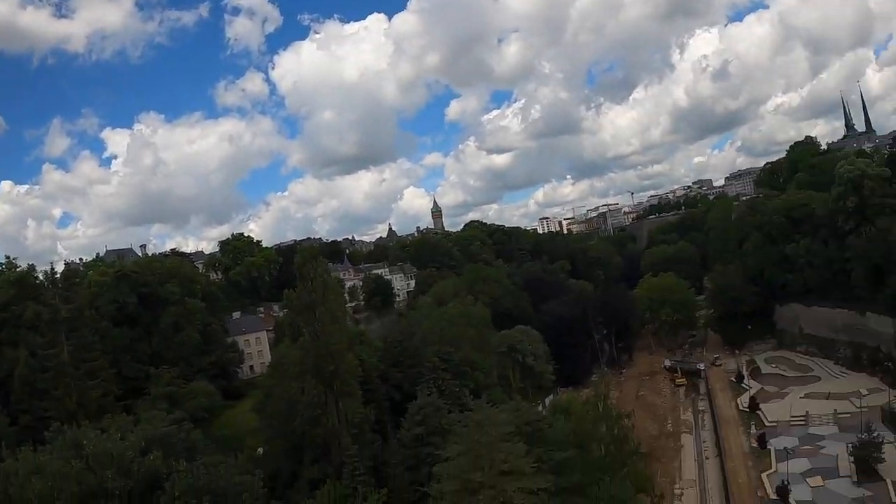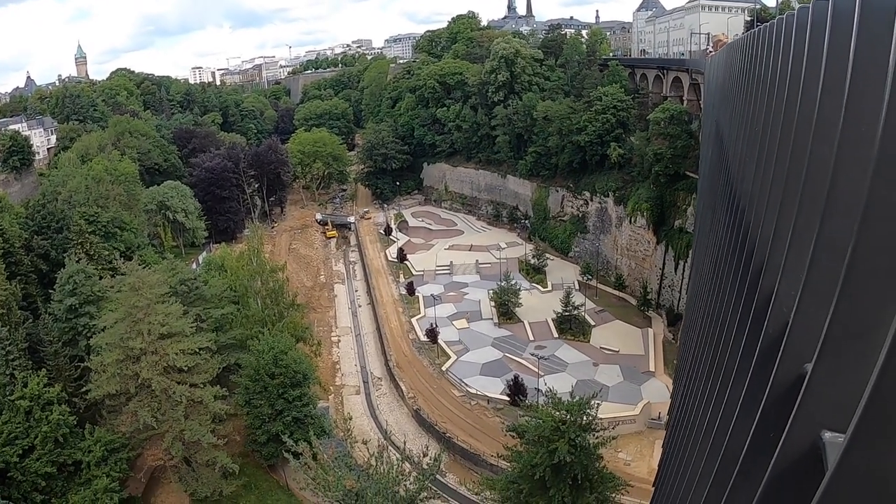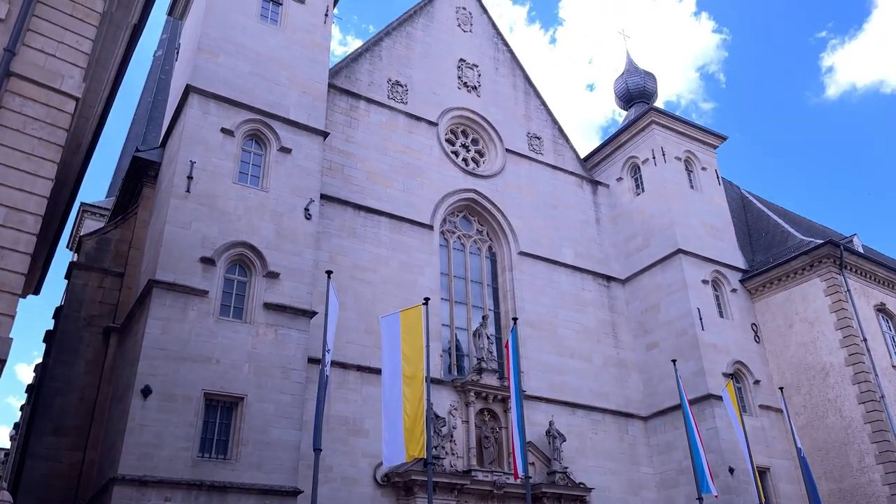Definitely a fellow Luxembourg now. Check out the skate park — oh my god, that is a beautiful skate park.